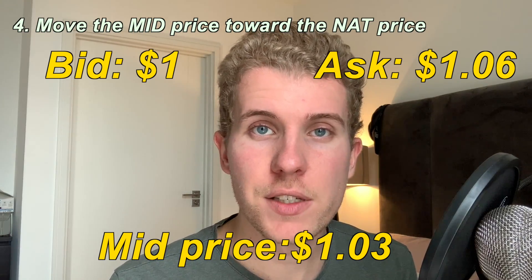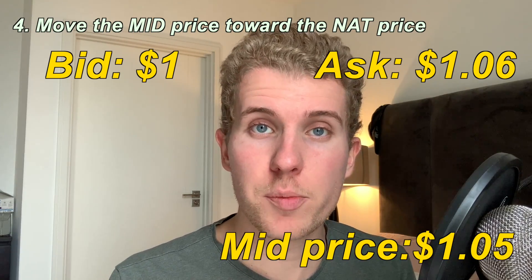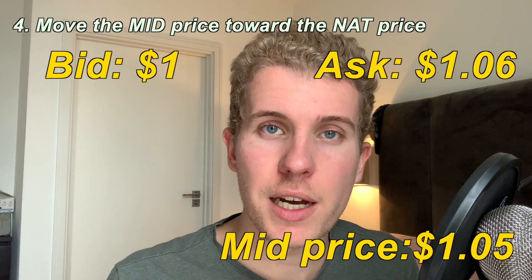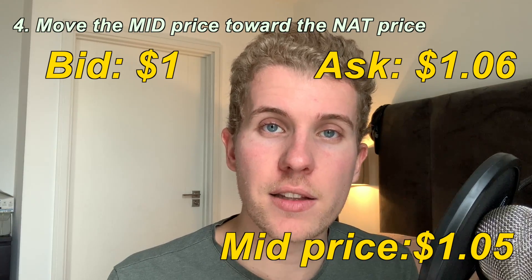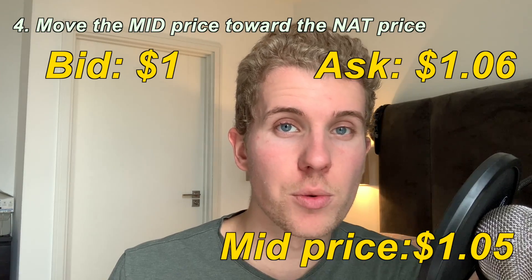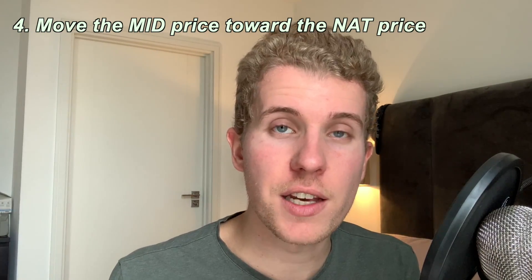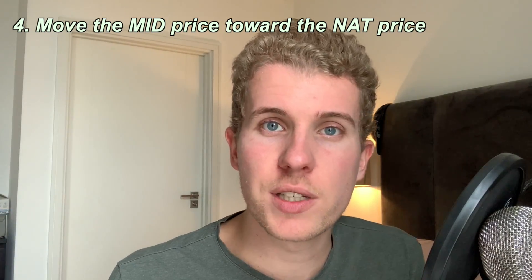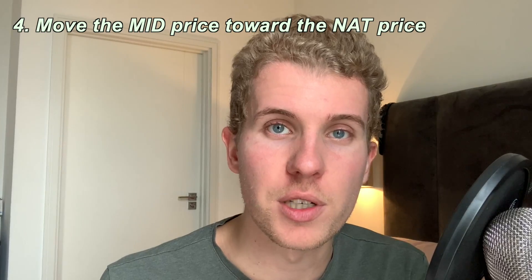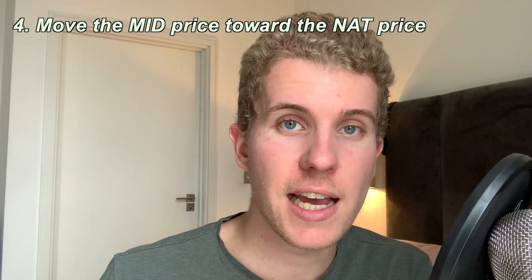What you could do in this instance is move your price toward the ask price. You're going to pay a bit more, but you're going to find more liquidity. Instead of buying at $1.03, you move to $1.05 — which is above the mid price but closer to the ask at $1.06. Someone on the other side who's willing to sell is going to see that you're ready to pay more, and of course they're going to sell you that option. That's how you find liquidity when you move toward the NAT price as an option buyer.